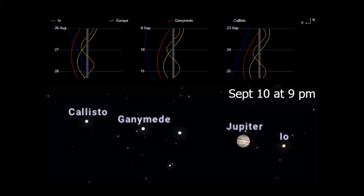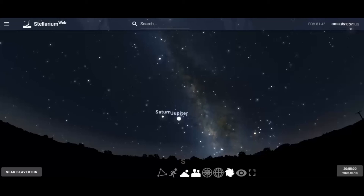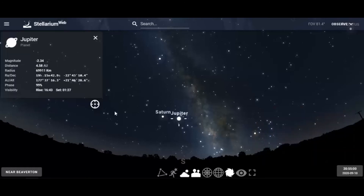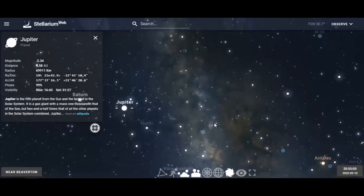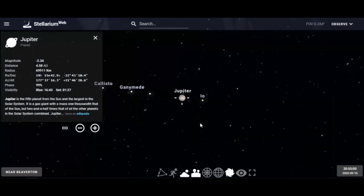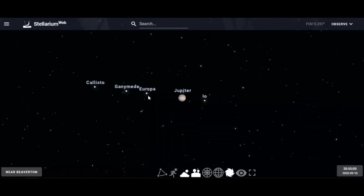You go to this website, do your homework, then go out and enjoy the Galilean moons of Jupiter. After researching what moons will be around Jupiter on September 10th — there we are on the 10th — we go to Jupiter and lock in on it. Zoom in, and there they are, just as we looked it up: Io, Europa, Ganymede, and Callisto.